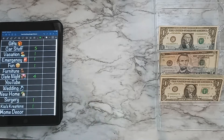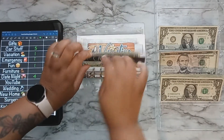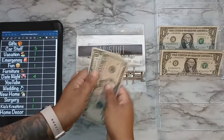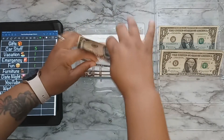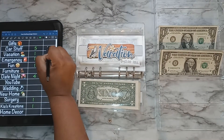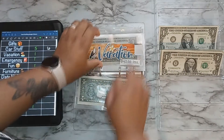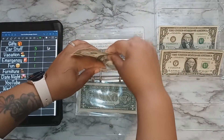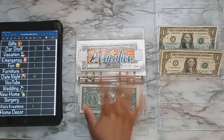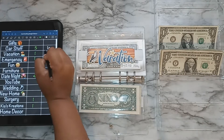Going to my next binder, starting off with car stuff, getting $5. That makes $6 in car stuff — I need to start saving up for an oil change. Vacation is getting $1. I owe it $42 so I'm not sure when we'll take our vacation — I was going to go in January but now I don't know. That makes $43 in vacation.